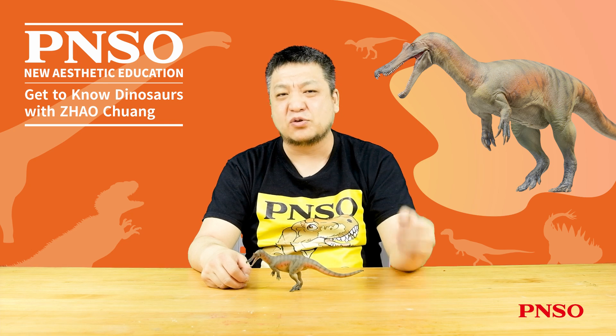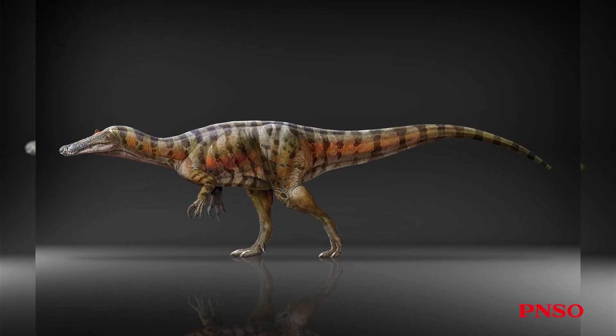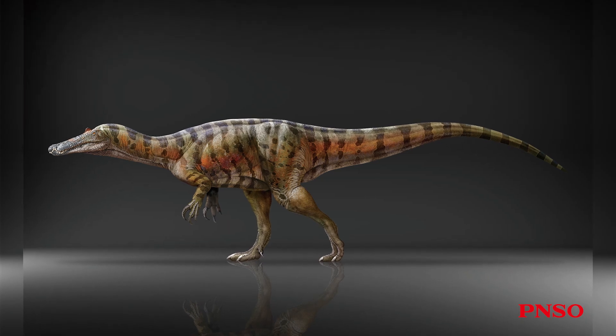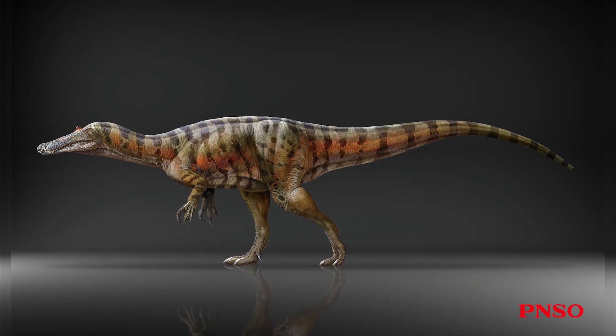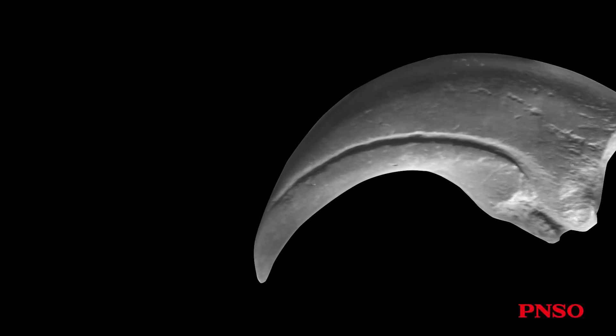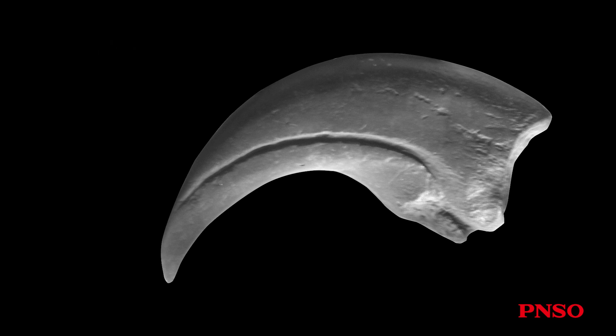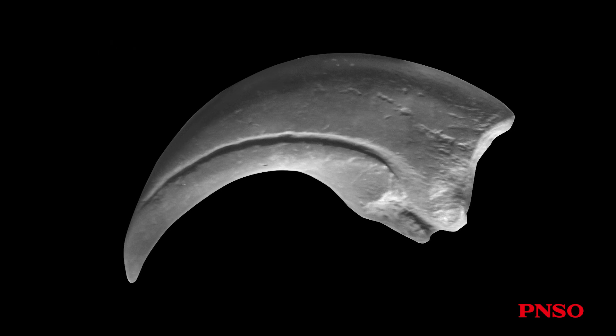Hello, everyone, I'm Zhao Chuang. Let's meet Maxim the Baryonyx, a well-known dinosaur. When people first discovered this dinosaur, they unearthed one huge claw. The massive size of this claw led some people to believe it was from the dinosaur's feet, just like that of a dromaeosaurid, the Deinonychus.